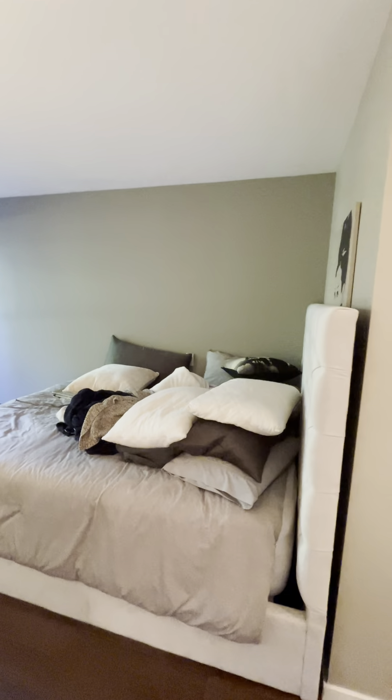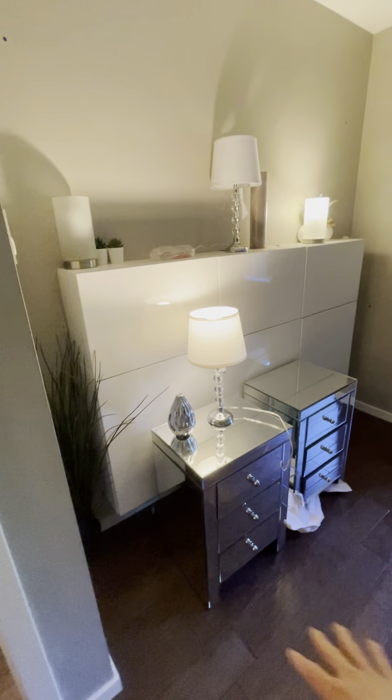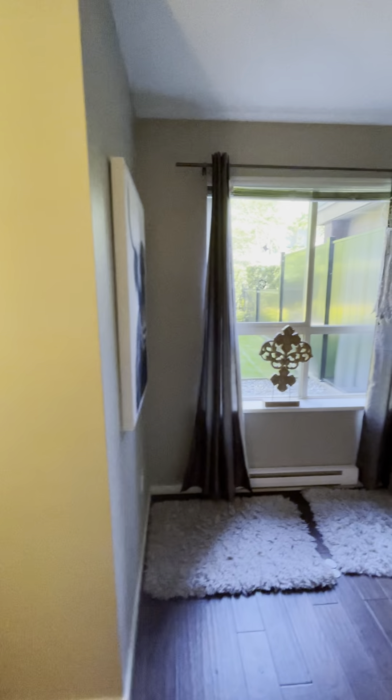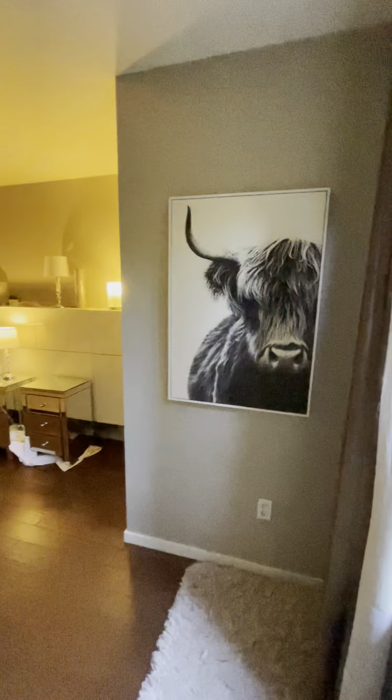And this is the master bedroom. You could probably put the bed the other way around, but the previous tenant liked it this way. There's a storage shelf here, bedside table, and other stuff. You can just rearrange it. It looks out to the yard.